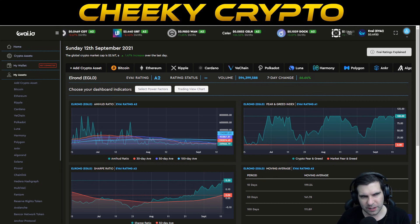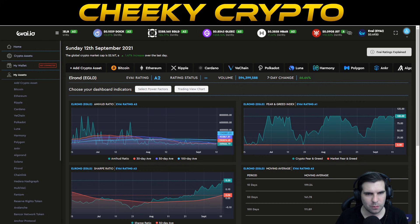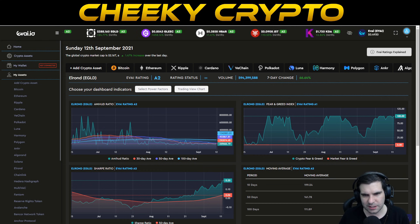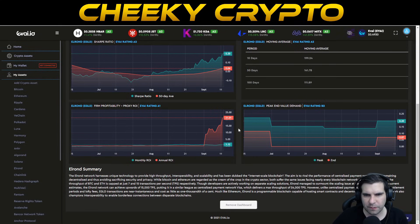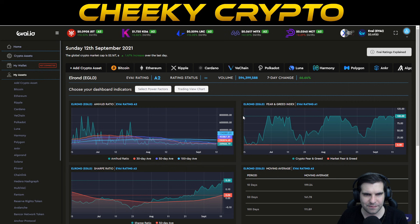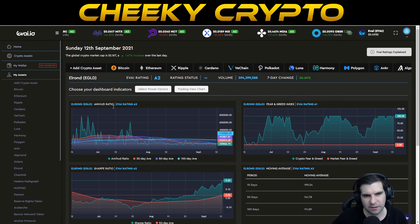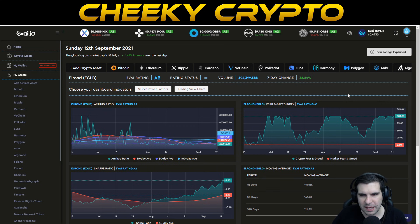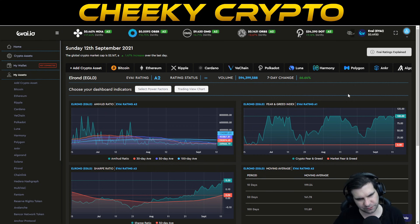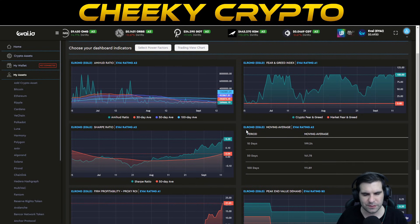It's important to talk about the underlying data. Sometimes you need artificial intelligence and machine learning to understand the underlying value of a cryptocurrency. That's where Evai.io comes into play — it uses machine learning and AI to remove high human bias when assessing cryptocurrency value. We use Evai.io for liquidity issues, the fear and greed index, risk-to-reward, moving averages, and profitability. Elrond has an overall rating of A2, the second-best rating on the platform. The AMIHUD ratio is A2-rated, so no liquidity problems, and the fear and greed index is A1 — extremely greedy.